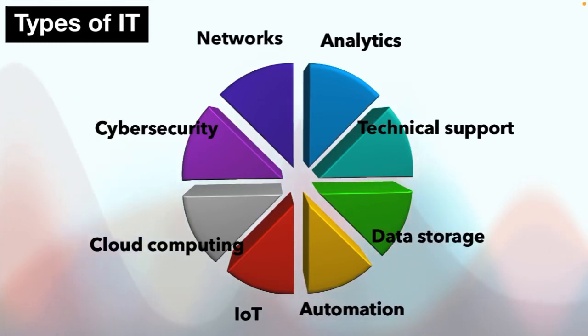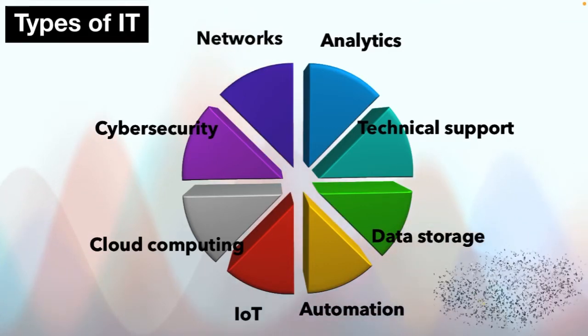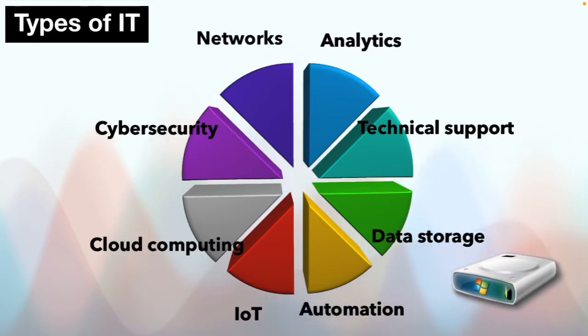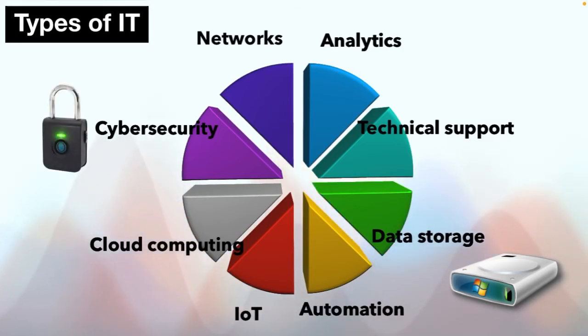Let me explain some of them. Data storage: data has to stay somewhere when it's not directly being processed. It can be stored in HDDs, SSDs, cloud storage, databases, data lakes and file systems. Cyber security helps companies protect their data and other technological assets from unauthorized access. Data is one of the most important enterprise commodities, and attacks are increasing pretty frequently.